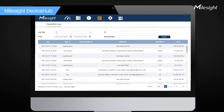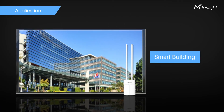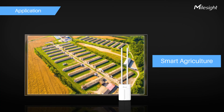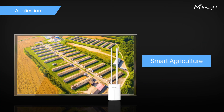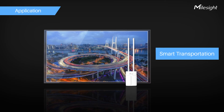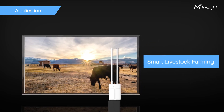The Milesight Device Hub provides batch configuration, firmware upgrade, and status monitoring for the UG67 at remote locations. The UG67 is an ideal choice for IoT applications such as smart building, smart agriculture, smart transportation, smart livestock farming, and more.